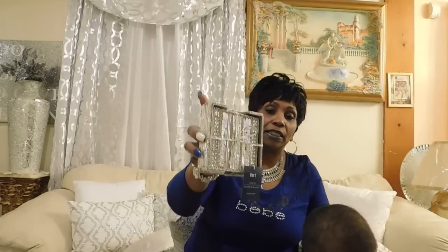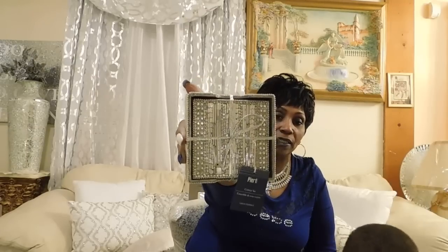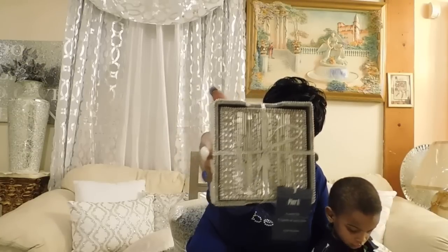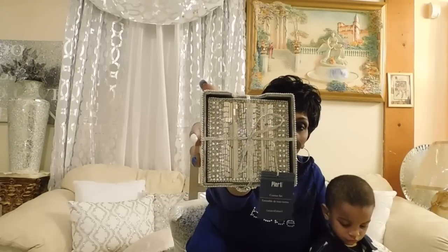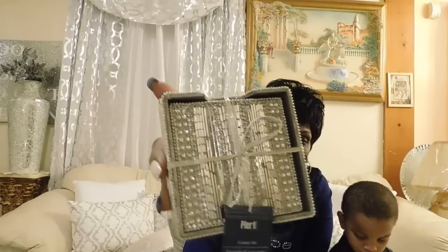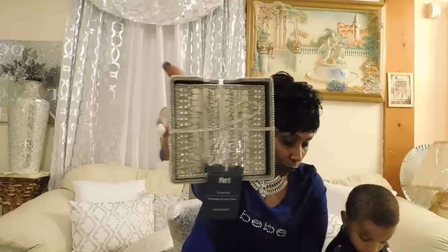I've been looking for this item for a long time. I went into the same Pier One I've been going to and I saw this — I looked over here every time I come in! I found one pack, but that's okay because I could use two on the head table. These were on clearance for $14.98. Bling bling bling! I already got some more at Christmas Tree Shops with my initials, so it wasn't too bad.